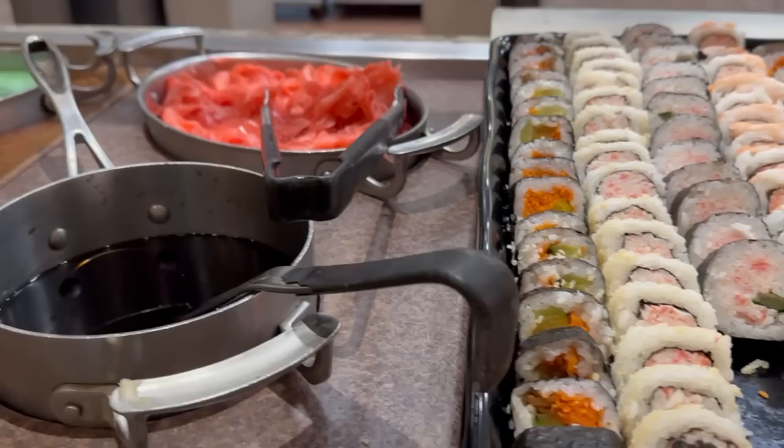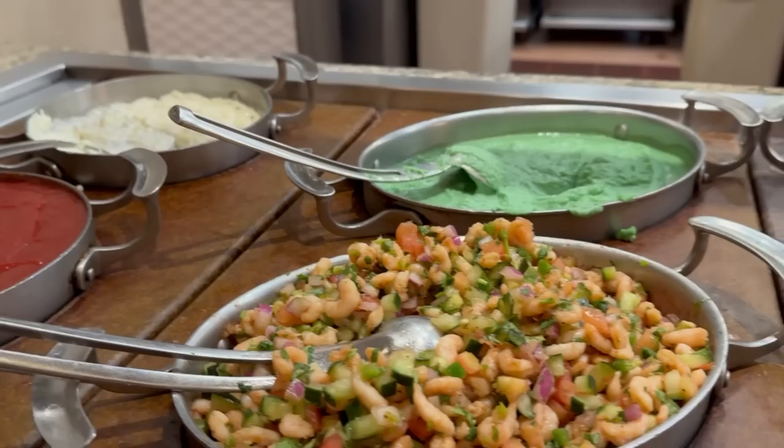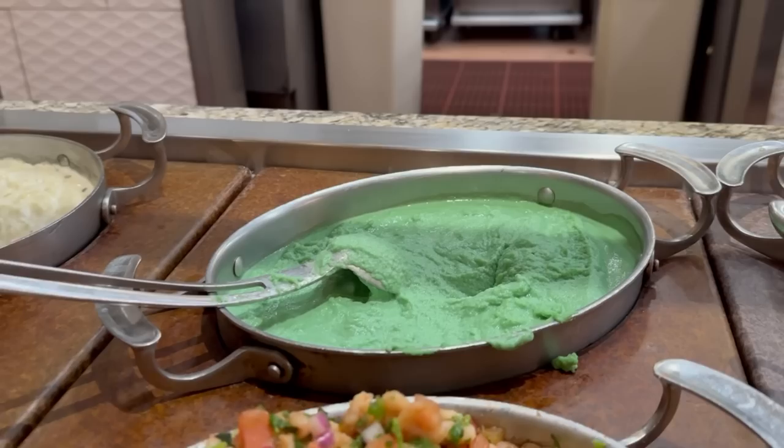They have all the soy sauce, pickled ginger, and wasabi that goes with the sushi, plus a ceviche salad. It's a little different — that wasabi has a weird color, it almost looks like ice cream.